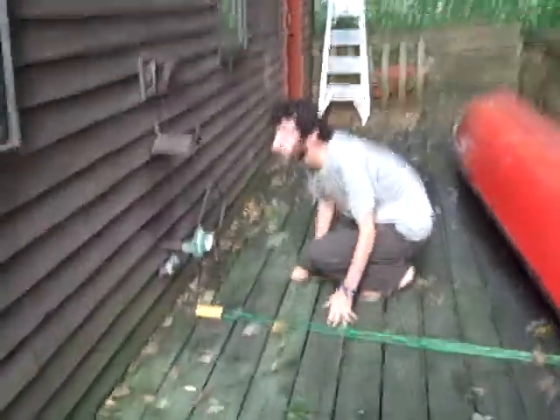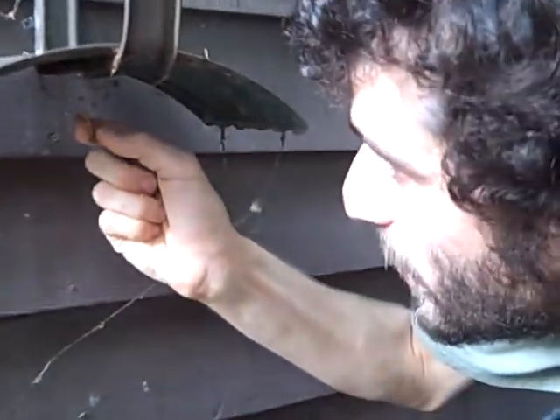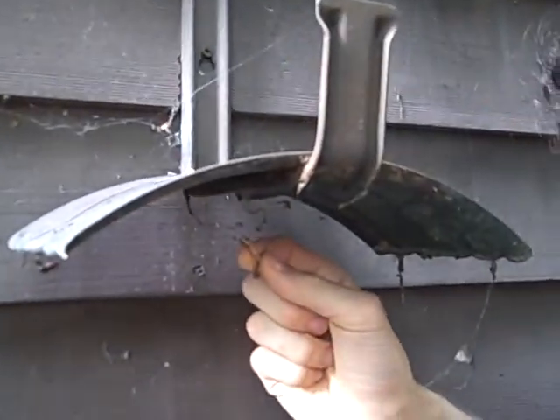Here's a ray spider egg sack. And these right here are kleptoparasitic cobweb spider egg sacks. They put their egg sacks in other spiders' webs and take advantage of the webs of the other spiders.